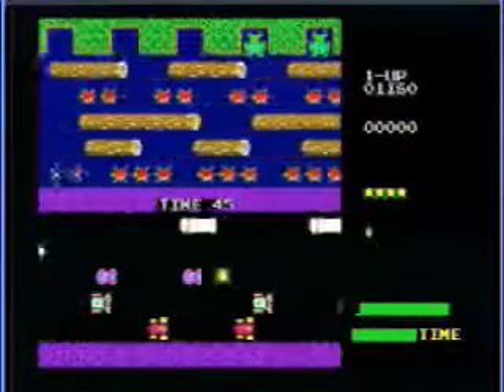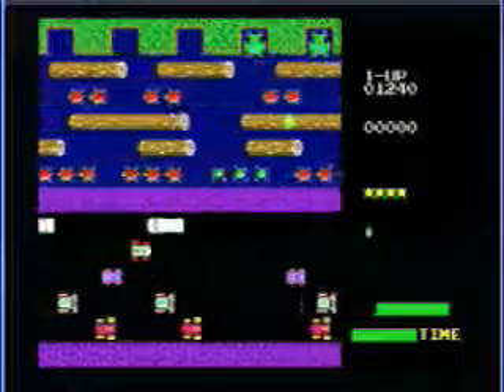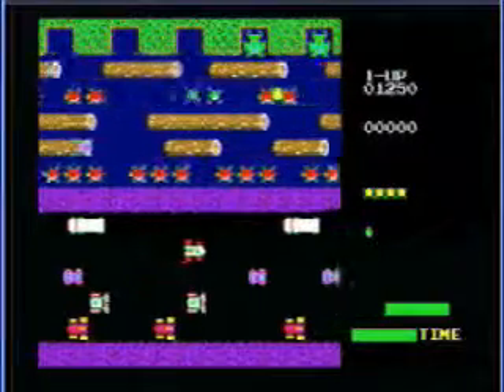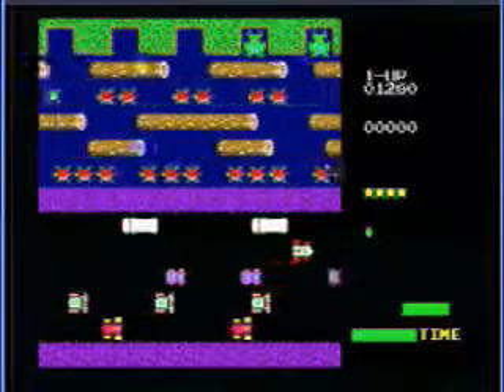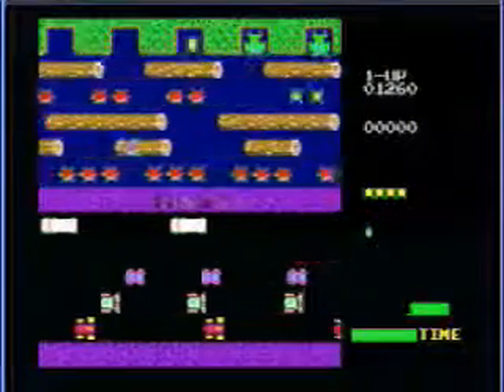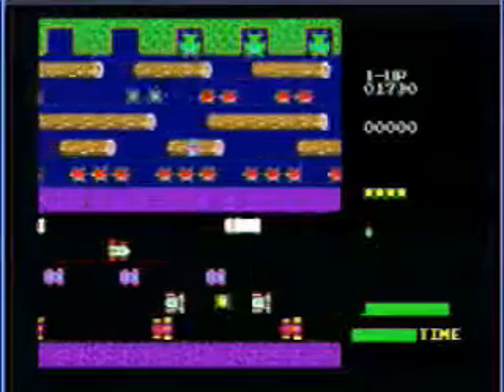This is the 1998 Sega Genesis version of Frogger I am reviewing today. How accurate to the arcade title is this port? Well, the answer is 100%. The music and sounds are correctly emulated on this port, and the controls and graphics are well done too, which is always a plus.